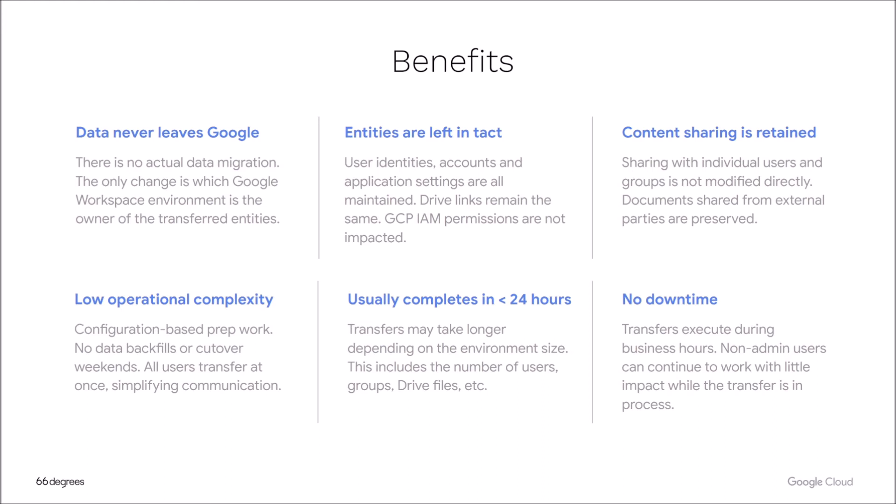From a setup perspective, it requires very minimal configuration-based prep work on the part of admins within both the source and destination environments. The execution of the domain transfer service is all managed by Google's professional services teams. From a timing perspective, the transfer usually takes under 24 hours — that's the SLA for the service — but in practice we have seen transfers take significantly less than that 24-hour period, which is a huge value and benefit for most organizations.